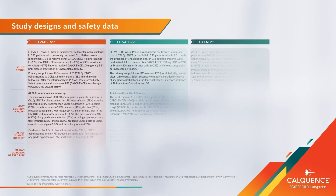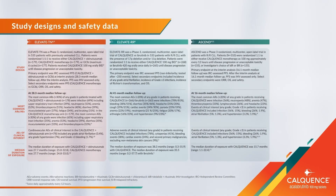To learn more about Calquence, take a moment to read through the study designs and additional safety data, including the most common adverse events and events of clinical interest for Elevate-TN, Elevate-RR, and the Ascend Phase III studies here.